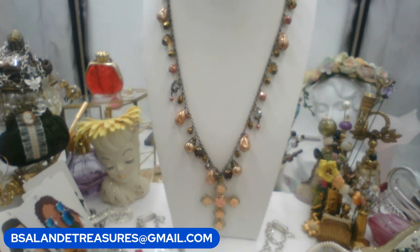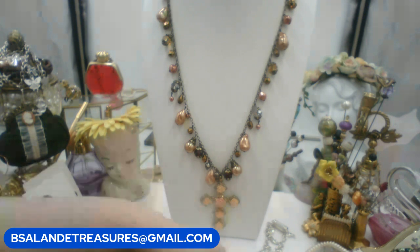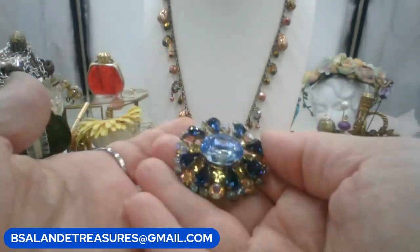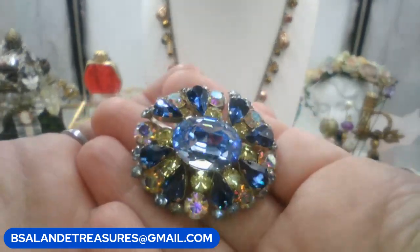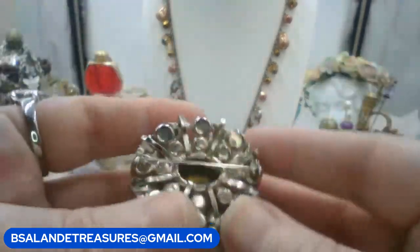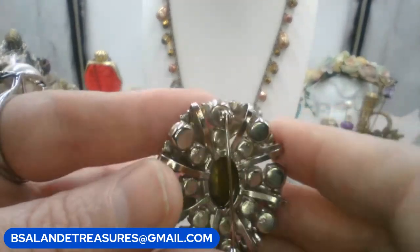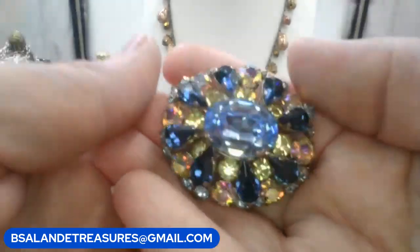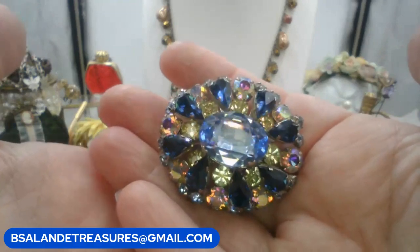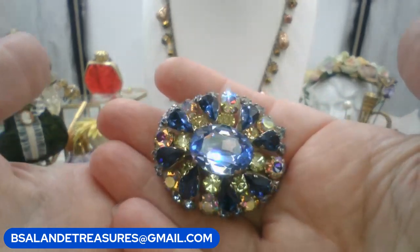Next: a gorgeous vintage high-end brooch with prong-set glass and rhinestones in silver tone metal. It could also be worn as a pendant by slipping a chain through the back. Eighteen dollars. Keyword is 'blue AB brooch.'